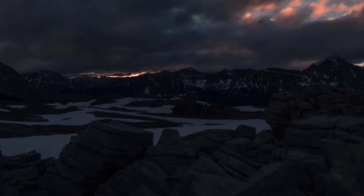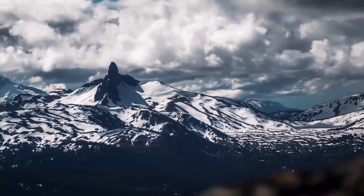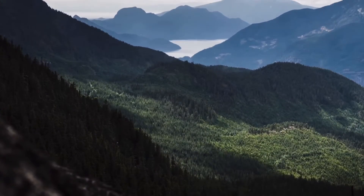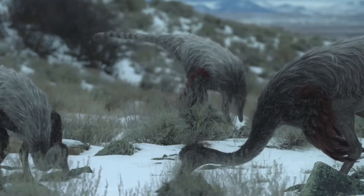Towards the end of the Cretaceous, many species of dinosaurs had evolved to inhabit diverse and expansive niches. To the south, many animals thrived in the scorching hot deserts, while others dominated the lush swamplands. In North America, dinosaurs of all kinds had settled into many different environments.